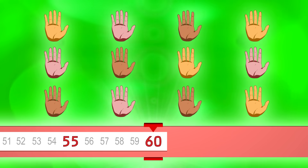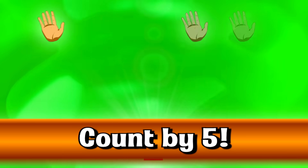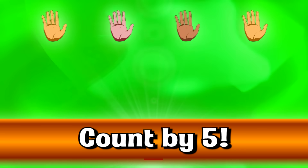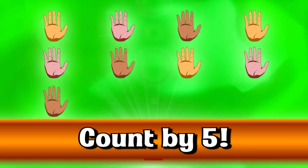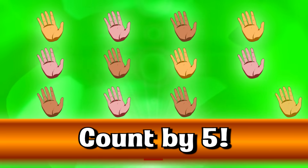Faster! Faster! 5, 10, 15, 20, 25, 30, 35, 40, 45, 50, 55, 60.